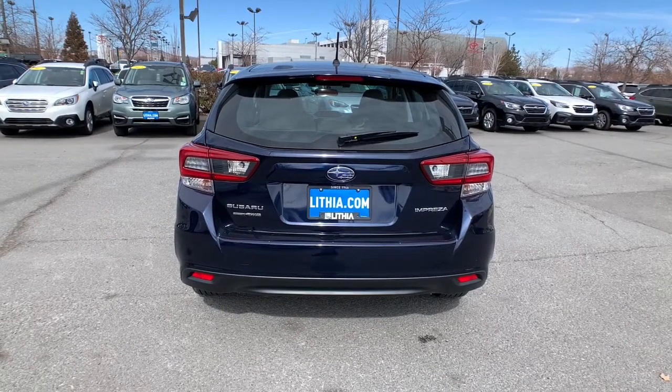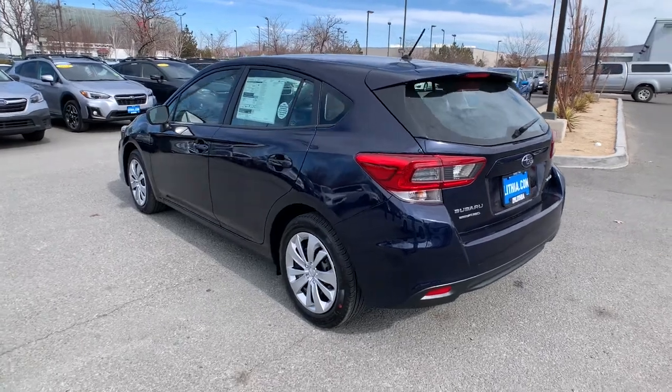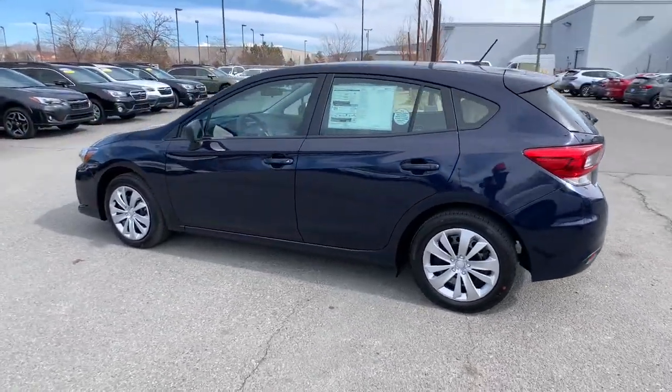These are just some of the great options this vehicle comes with: keyless entry, all-wheel drive, iPod, MP3 input, backup camera.